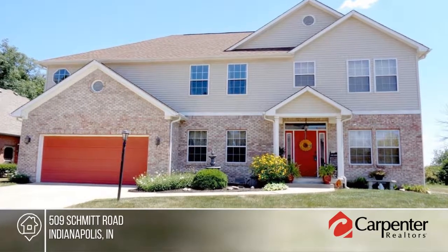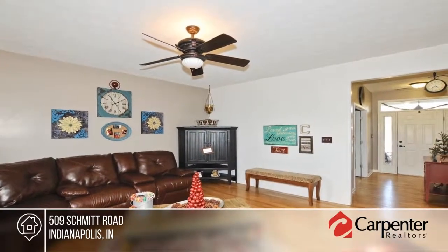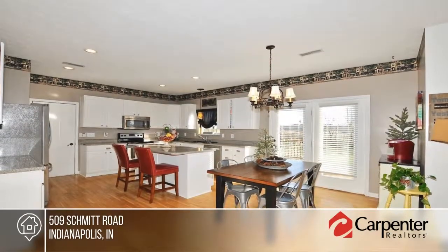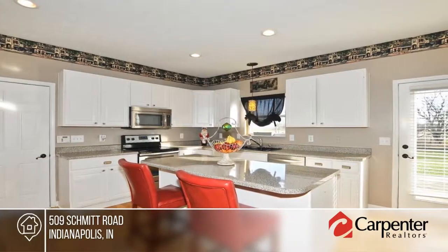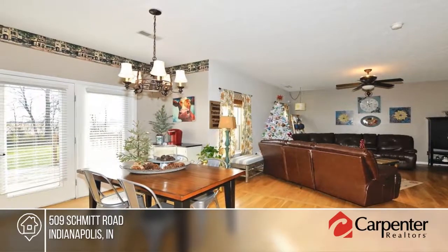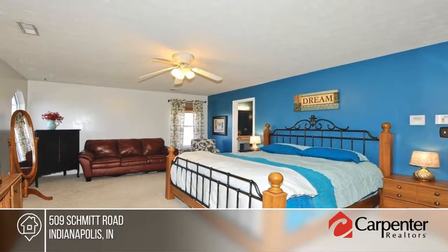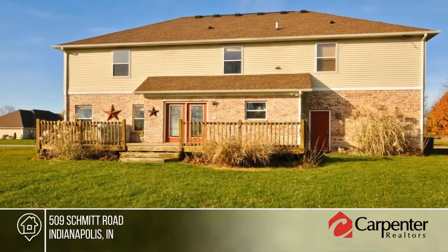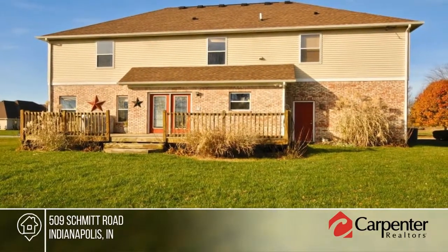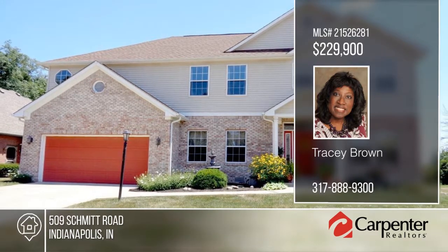Don't miss this wonderful opportunity to join an established East Side custom community. This home features three bedrooms with an oversized loft that is perfect for overflow family gathering or theater entertainment. Downstairs you'll find rustic hardwood throughout. The huge kitchen is equipped with stainless steel appliances, and the formal dining and family rooms will not disappoint. This home is ready and waiting for you to make it your own. Contact Tracy Brown to schedule your private tour.